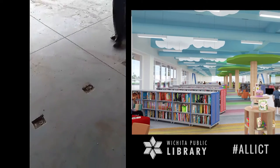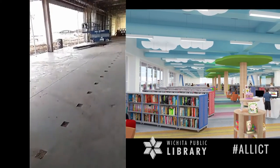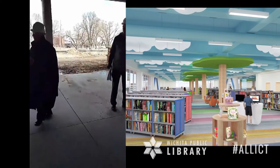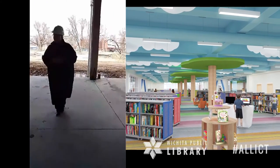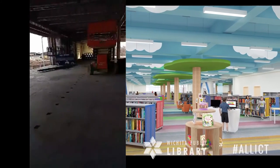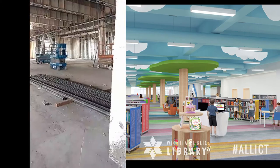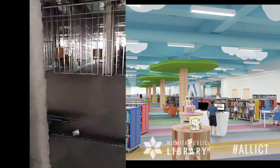We'll have shelves and computers, activity stations, and a different variety of learning options. As you can see, the building is very flexible with a lot of open space. Over time, we'll be able to move things around. We have great infrastructure too.